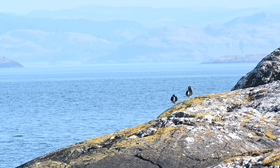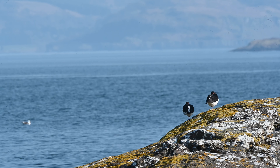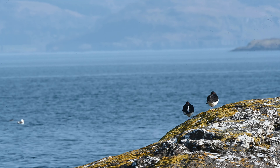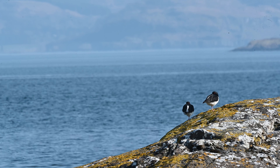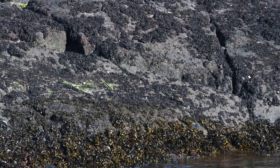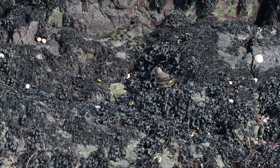We moved on and came across these two oystercatchers grabbing an afternoon snooze — why not? We decided to grab some lunch and were joined by a rock pipit, with much better views than this morning.